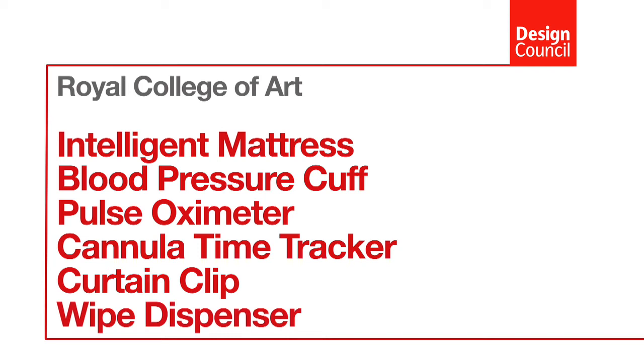I'm Sally Halls and I'm Rose Davey and we've been working on six projects for the Design Bugs Out programme. Sally and I spent about three weeks touring around different hospitals around the country talking to nurses, trying to identify why healthcare staff thought that infections were a problem.